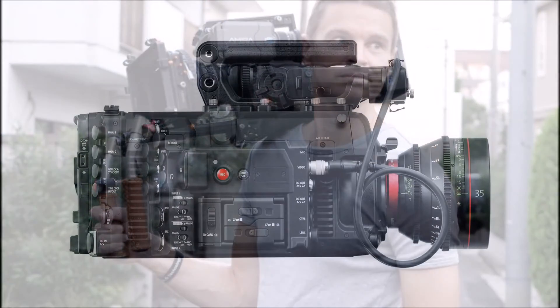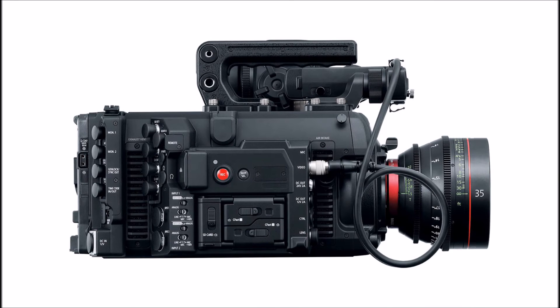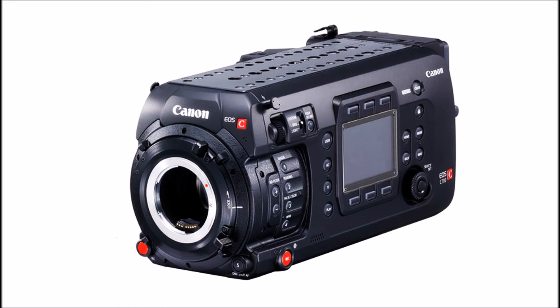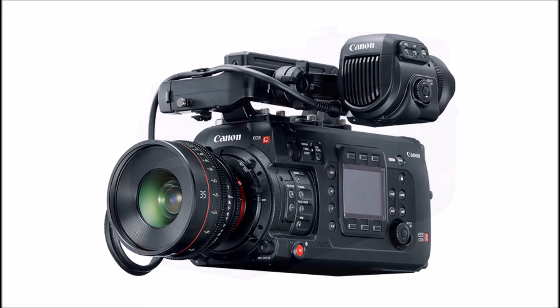There's also an optional 4K Codex CDX-3150 recorder developed by Codex and Canon for the C700, enabling uncompressed RAW image capture up to 120 frames per second. The C700 will be displayed next week at the International Broadcasting Convention in Amsterdam.